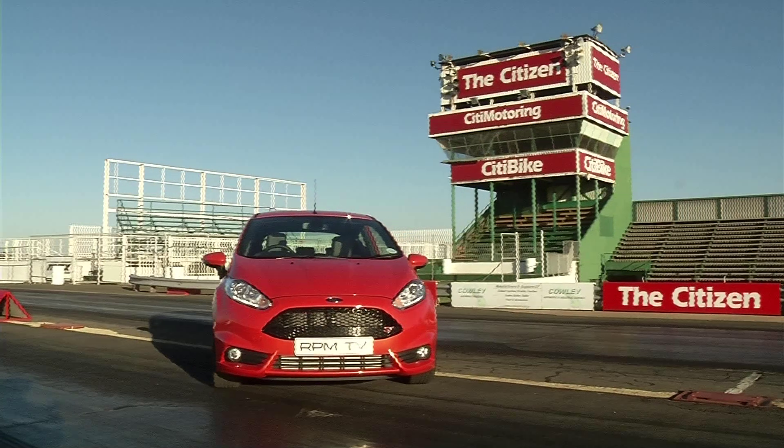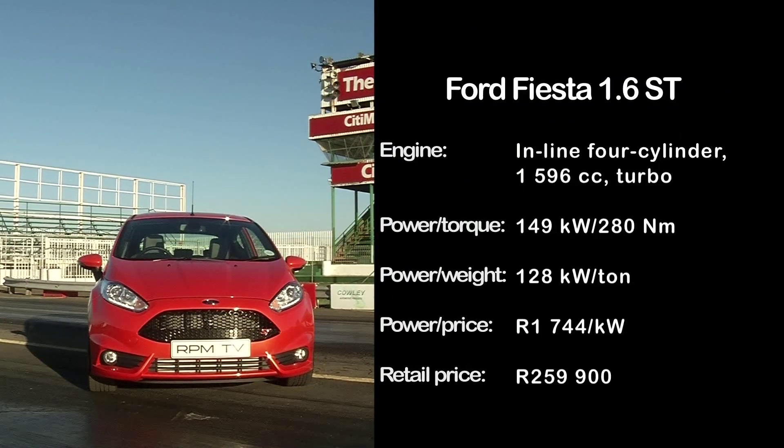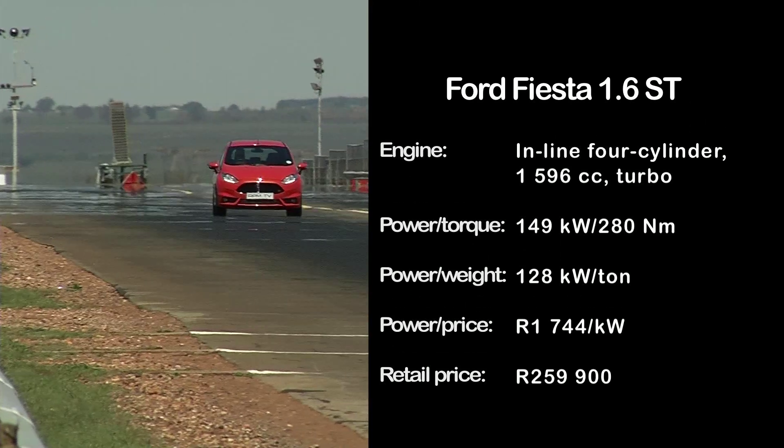The Fiesta isn't only the most affordable car in this class but it also has the best power to weight ratio. It looks the racy part and has a good complement of standard spec. Most of all though, it's really fun to drive.